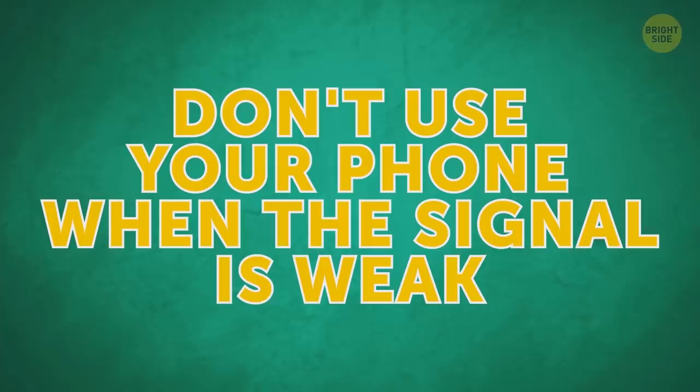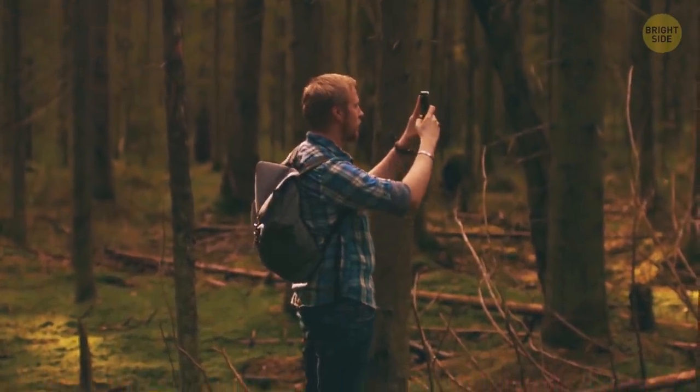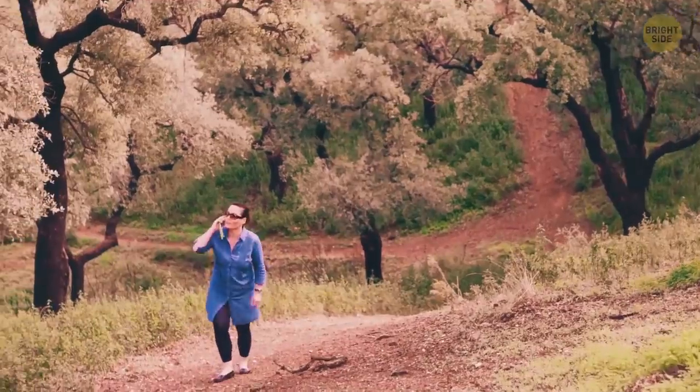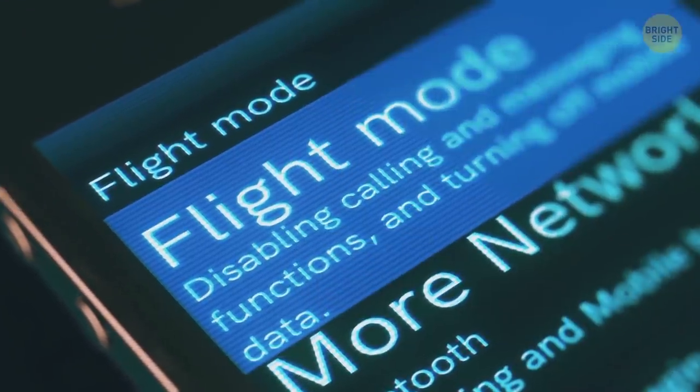Don't use your phone when the signal is weak. In this case, it has to work overtime, constantly sending signals to the nearest cell phone towers. When the device fails to make a connection, it has to send the signal again with increased power. Better switch to airplane mode till the service gets back to normal.